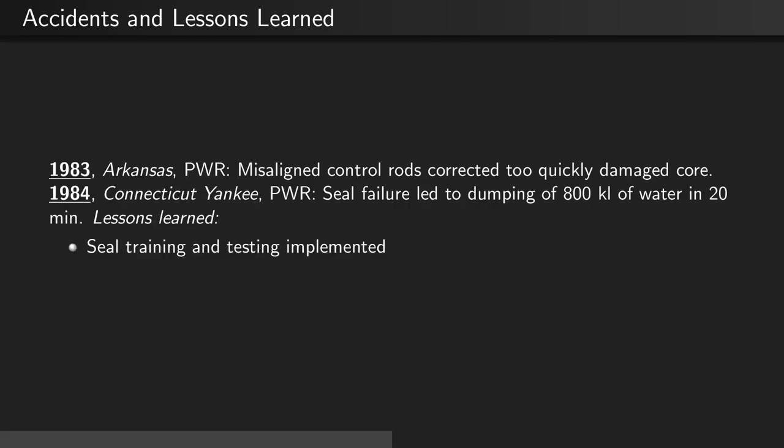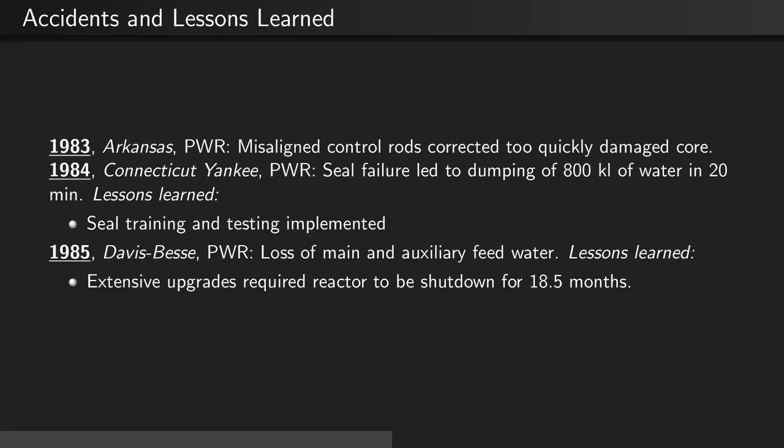In 1984, at Connecticut Yankee, again a PWR, there was a seal failure which led to the dumping of 800 kiloliters of water inside of 20 minutes. This led to seal training and testing implemented across PWRs. In 1985, we returned to Davis-Bessie, where there was a loss of main and auxiliary feed water. This led to extensive upgrades, requiring the reactor to be shut down for 18 and a half months.